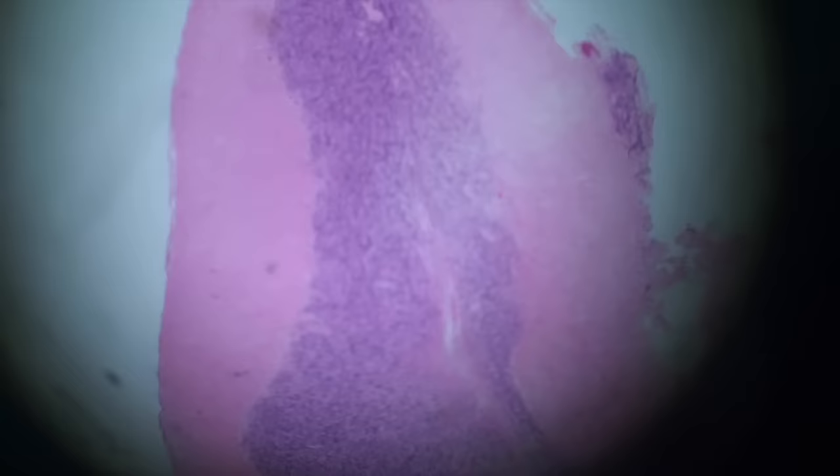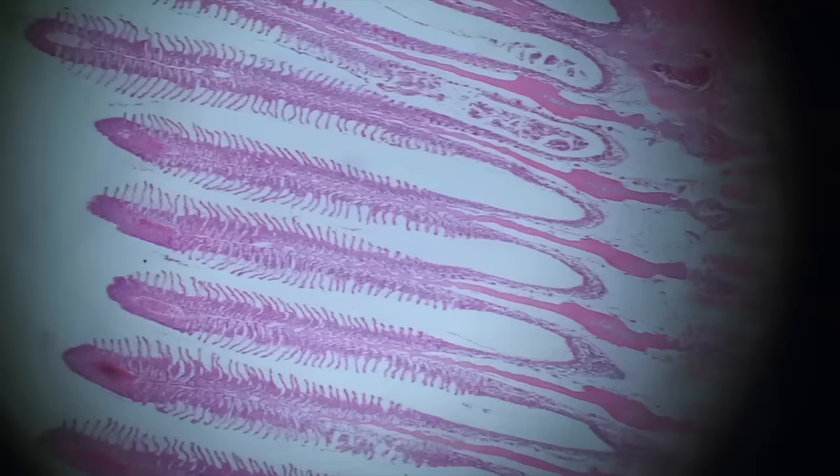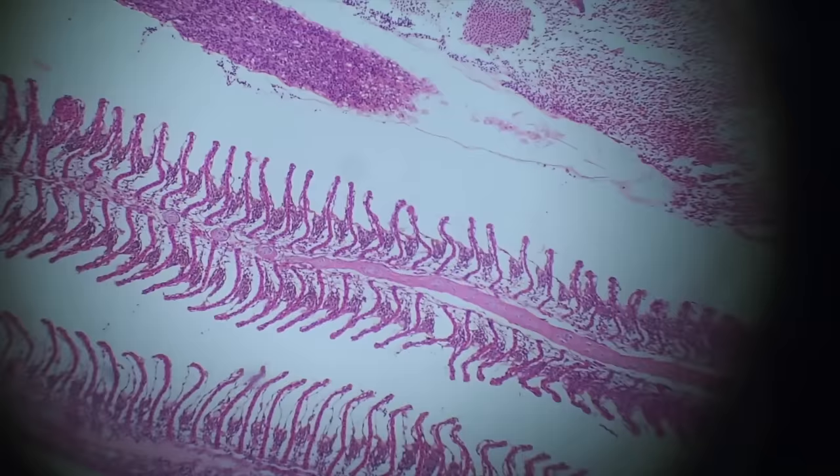In case you're interested to see other organs: here is a section of the brain, which looks normal — within normal range. Here's a section of the gills. You can see the primary lamellae running horizontally across the screen, and the secondary lamellae projecting vertically off the cartilaginous primary filament.